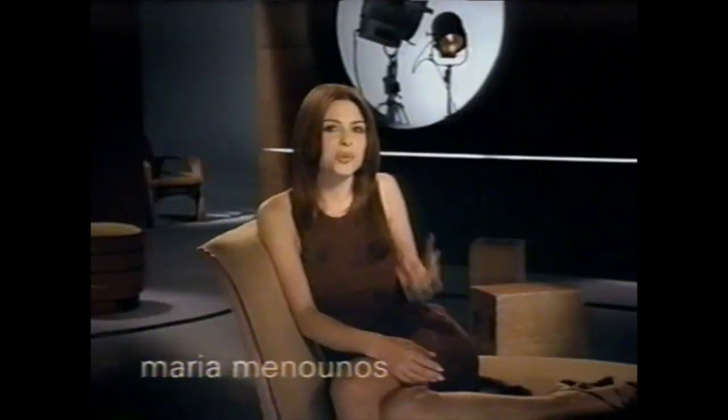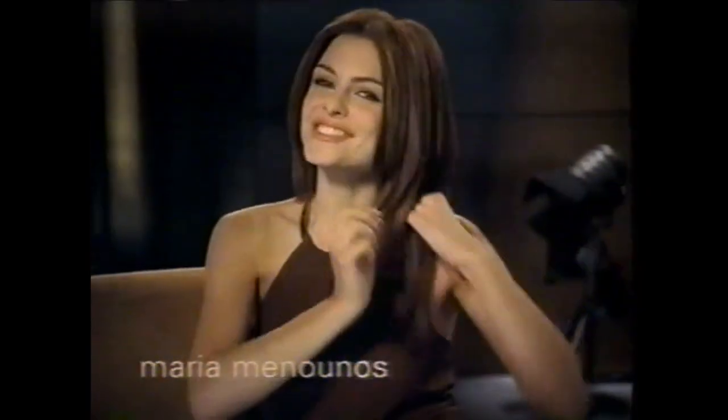Pantene really does make it smooth. It really does. Right now it's just kind of silky and my hands are just going right through it. It's nice and I love it when it's like this.